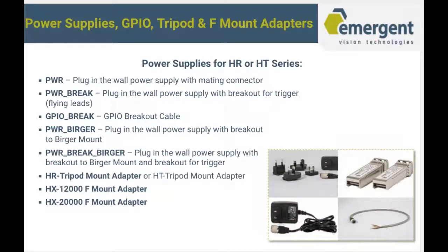We carry a full line of power supplies, GPIOs, tripods, F-mount adapters, and you'll see them all here. We have standard plug-in-the-wall power supplies with the mating connector to the Hirose on the back of our camera, and we also have a breakout for trigger. We have a trigger cable if you want to provide your own power to the camera, power supplies for the Burger Mount, tripod mounts, and F-mount adapters for our larger format cameras. We'll also be offering an F-mount adapter for the 50 megapixel camera once it's in production.